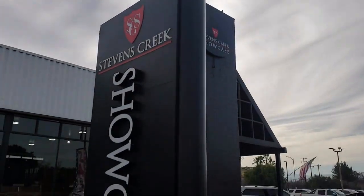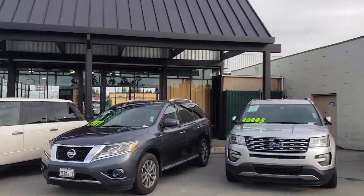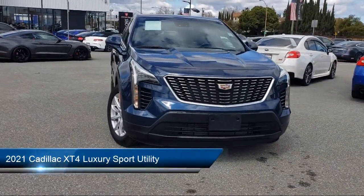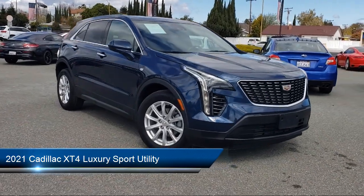Welcome to Stevens Creek Showcase, the area's premier destination for quality pre-owned vehicles. Here's a look at another one of our great vehicles from our inventory, and it comes equipped with Sirius XM Satellite Radio,